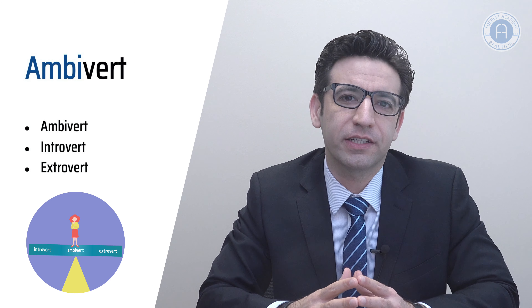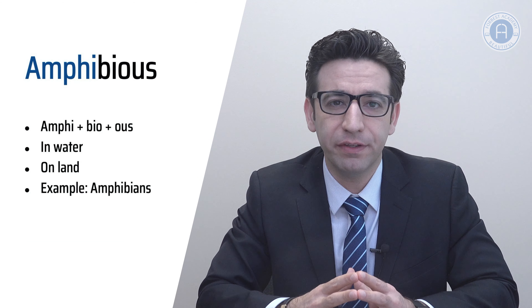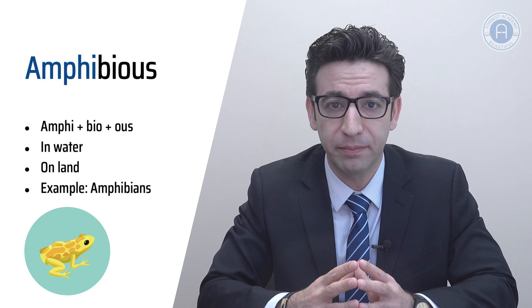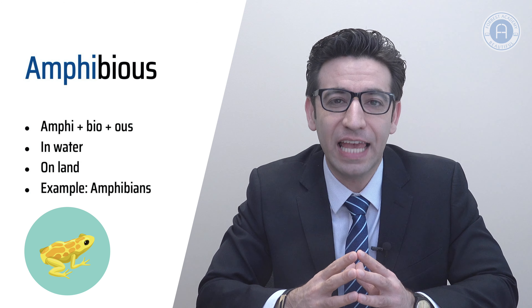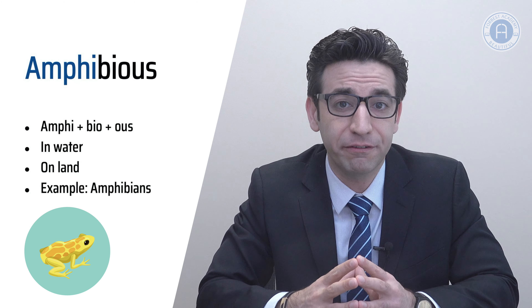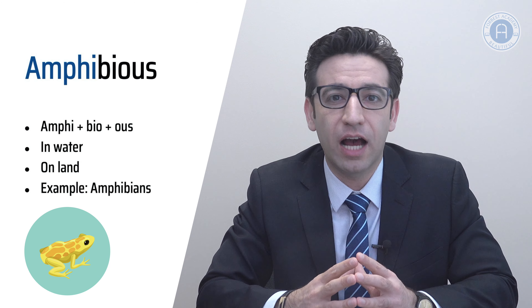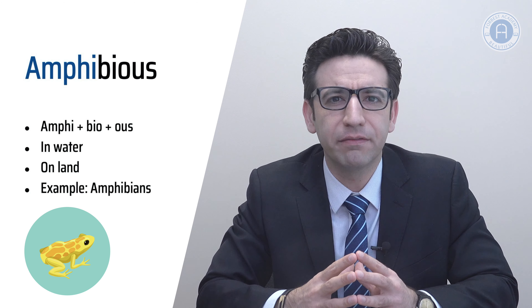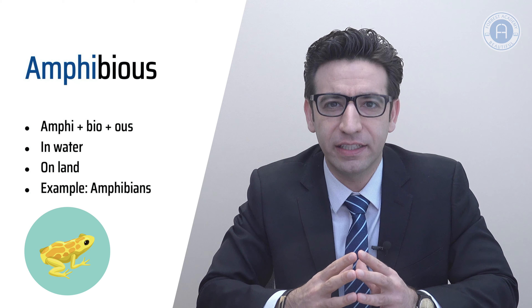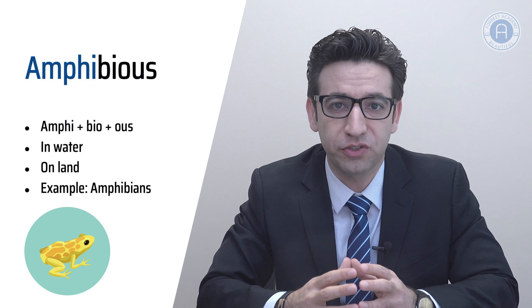Now let's turn to words that start with the prefix amphi, meaning both or around. The adjective amphibious describes anything that combines two features or can exist in two environments. It is composed of the prefix amphi meaning both, the root word bio meaning life, and the suffix -ous that forms adjectives. An amphibious vehicle is one which can operate in water and on land — we often see amphibious vehicles such as hovercraft in war movies. Amphibians are animals known for their ability to live in both aquatic and terrestrial environments.